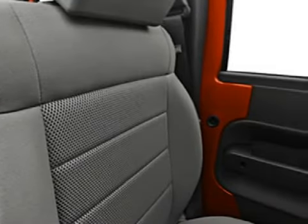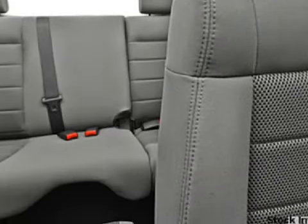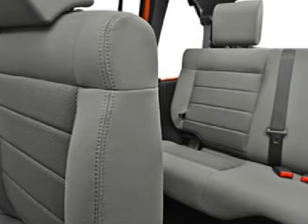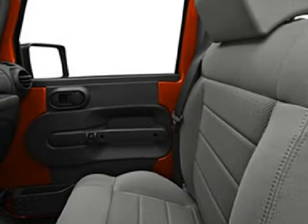Its electronic features include an MP3 player, RDS audio system with AM, FM and CD player which also reads MP3s, and a six-speaker in-cabin sound system. This vehicle keeps your safety in mind with child safety locks, a four-wheel anti-lock braking system, and four disc brakes with two ventilated discs.